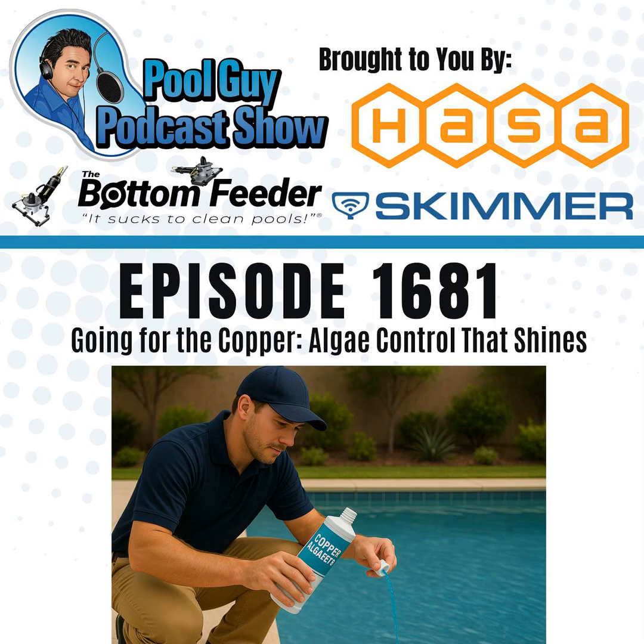I'll also cover the Nature 2 system and other mineral technologies in the next episode, since I ran out of time here. I'll continue discussing alternate algaecides to replace sodium bromide. If you're looking for part one, visit swimmingpoollearning.com, click the podcast icon, or subscribe to my YouTube channel to get these episodes sent directly to you. Each episode is somewhat standalone, but they build on each other. If you're looking to join my coaching program, learn more at poolguycoaching.com. Thanks for listening — have a great rest of your week, and God bless.